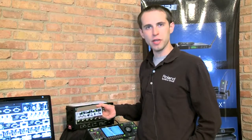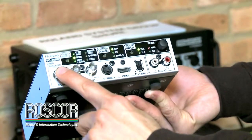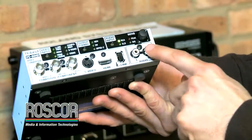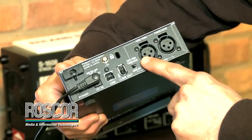One is our VC30HD. This is a video and audio converter. We have composite, component, S-video, or HDMI inputs, along with audio inputs — RCA, XLR with AES/EBU and timecode.